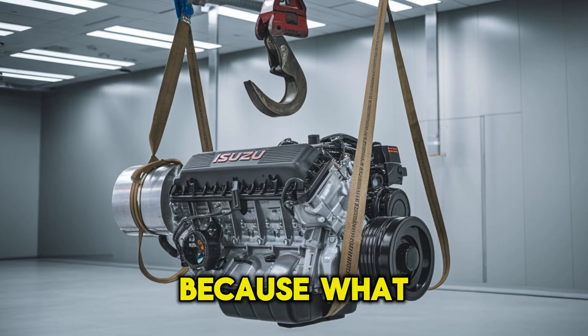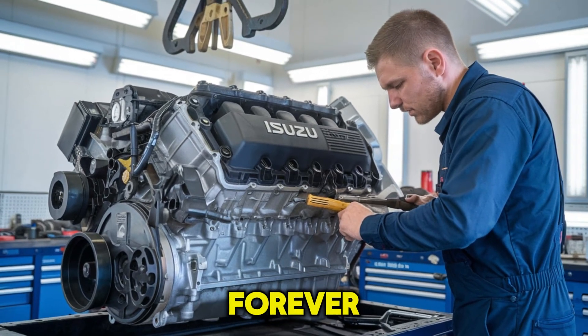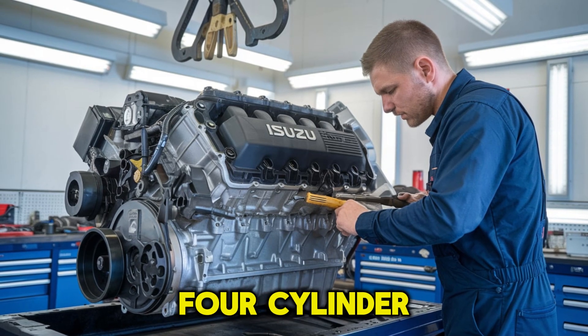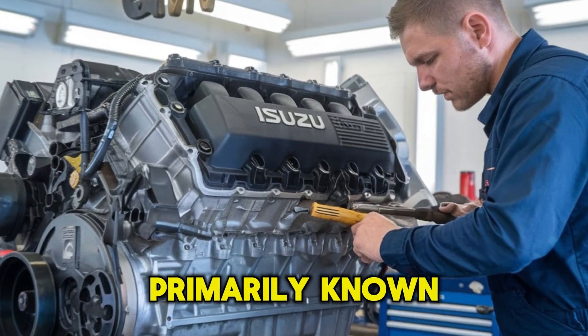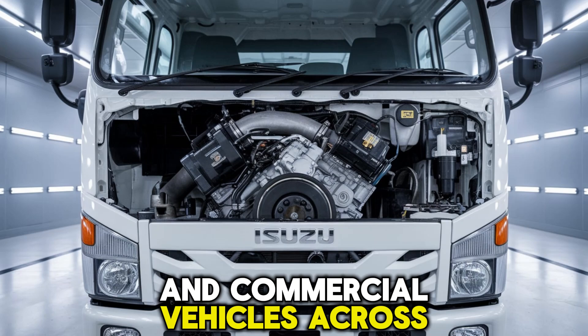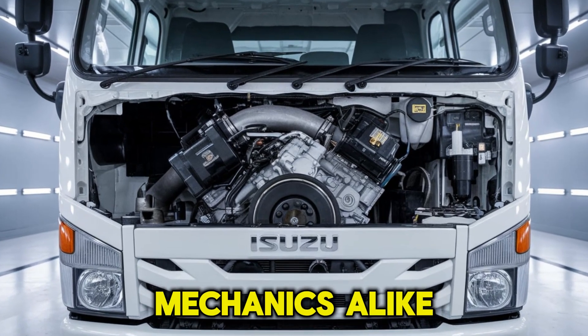So buckle up, because what you're about to learn might just change how you see diesel engines forever. The 4HK1TC is a 5.2 liter, 4-cylinder turbocharged diesel engine developed by Isuzu, primarily known for its use in medium-duty trucks and commercial vehicles across North America. But what makes this engine a favorite among fleet operators and mechanics alike?